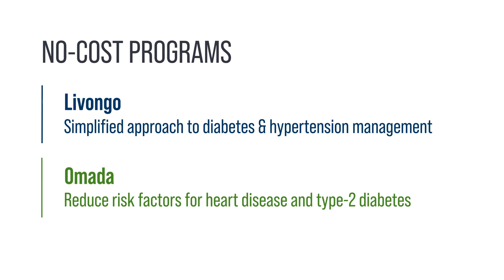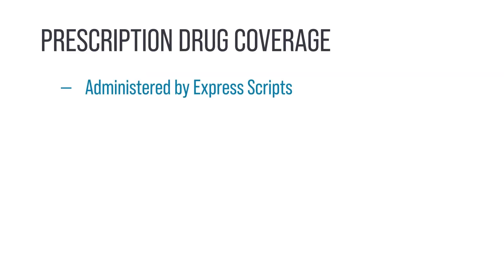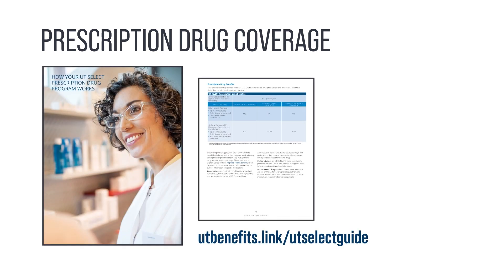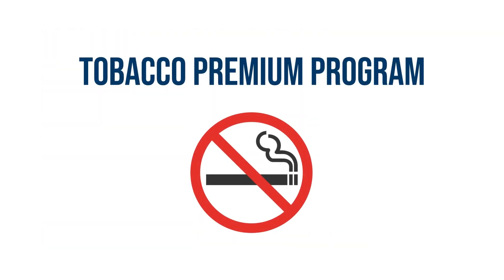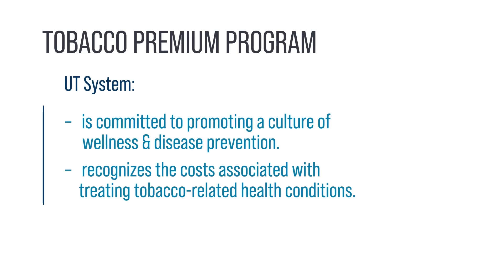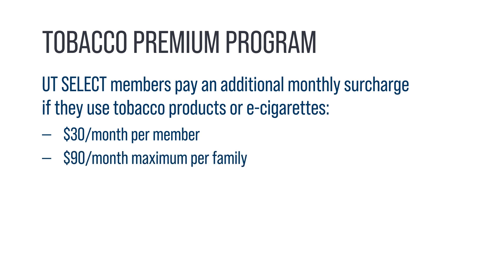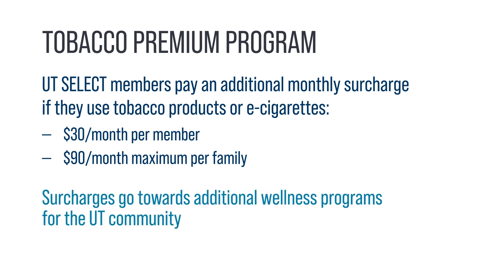Omada aids participants in reducing risk factors for heart disease and type 2 diabetes. Your prescription drug coverage is administered by Express Scripts. Each member has a $200 annual prescription deductible, which is separate from your medical plan deductible. The UT Select Guide includes a chart of your prescription drug plan benefits. UT System implemented the tobacco premium program — UT Select members who use tobacco products or e-cigarettes pay an additional surcharge of $30 per month, with a maximum family surcharge of $90 per month. You'll declare your tobacco status when enrolling in benefits, and premiums collected go towards additional wellness opportunities for the UT community.